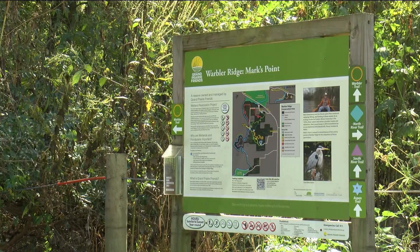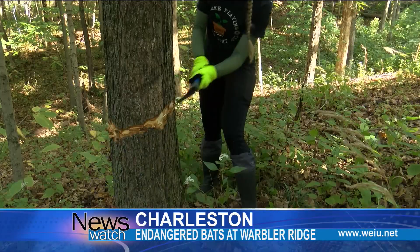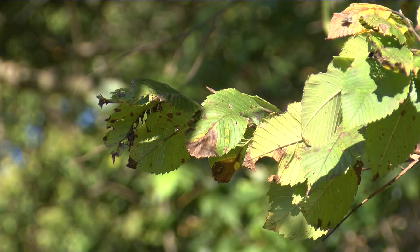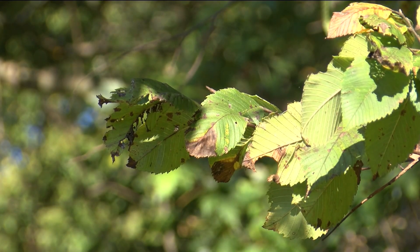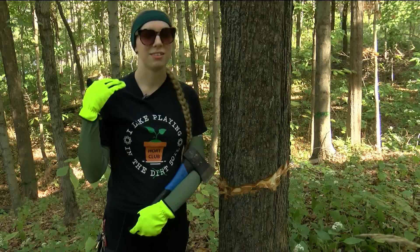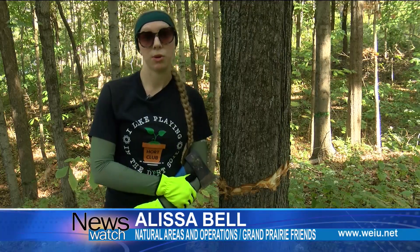Warbler Ridge is making places for those bats to live, and so they're doing a tree-killing routine known as hatchet girdling. Now, why would a conservation area want to kill trees? Warbler Ridge says it's for a good cause. The bats love to get up on that deceased, rotting, peeling bark — they love to get up underneath that and roost and make their homes there.